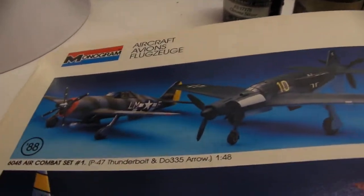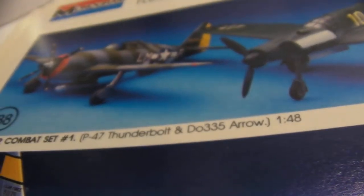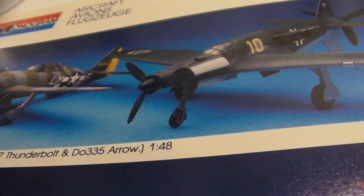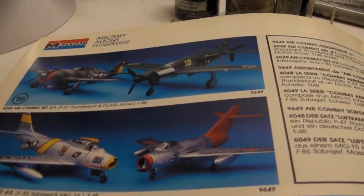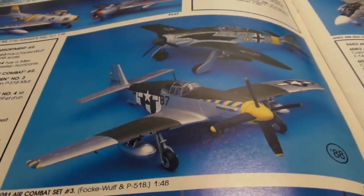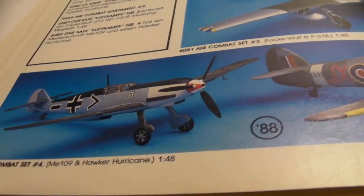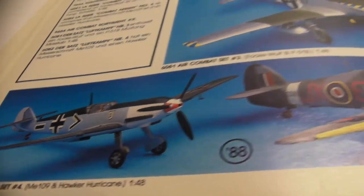These are fun — Air Combat Sets. All of these are Air Combat Sets. You build your P-47 and your Dornier 335 Arrow, and then you throw them at each other. Here you've got an F-86 and MiG-15. You put firecrackers in them — the emphasis is to throw them at each other. Or make some kind of diorama with Messerschmitt 109s and a Hawker Hurricane, you know, missiles throwing at each other or something like that.